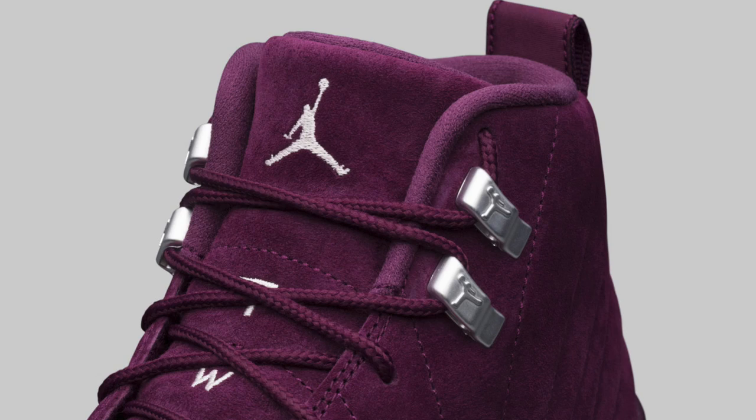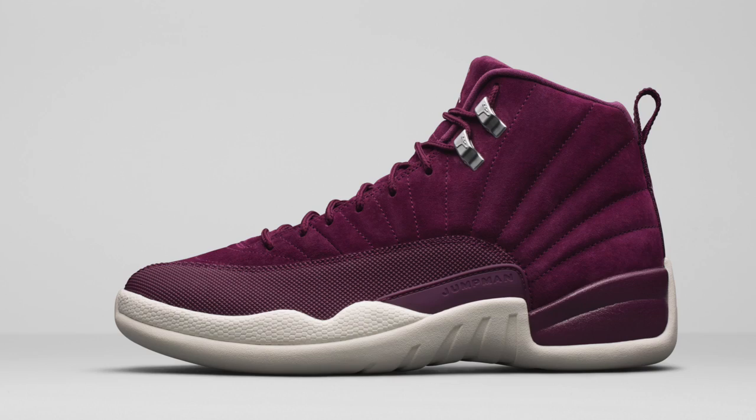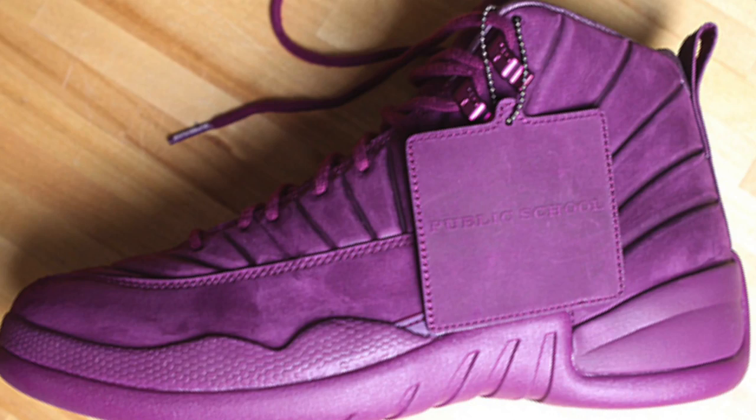Sneaker number 1: the Jordan 12 Bordeaux. What do I have to say about this sneaker? I don't like it at all. If you guys like it, cool. But for me, I just don't like the combination of the Bordeaux with the sail bottoms. For me, that's like a slap in my face for not getting the PSNY Bordeaux — that is the Bordeaux 12 that I want. I wasn't a big fan of this particular sneaker, but to each his own.